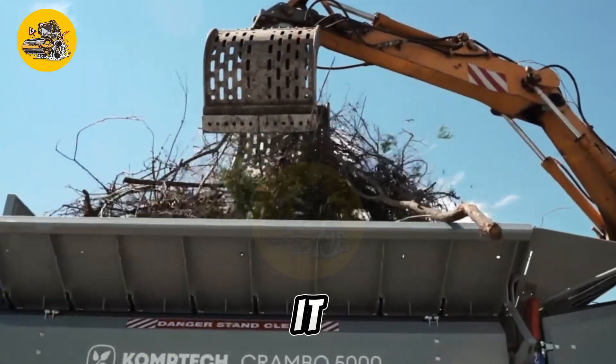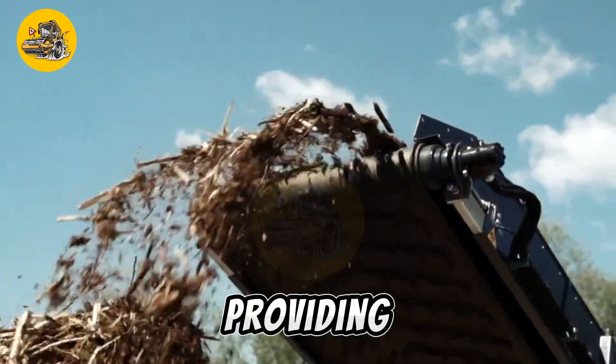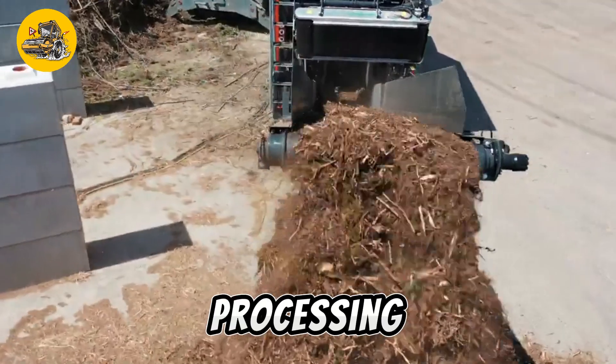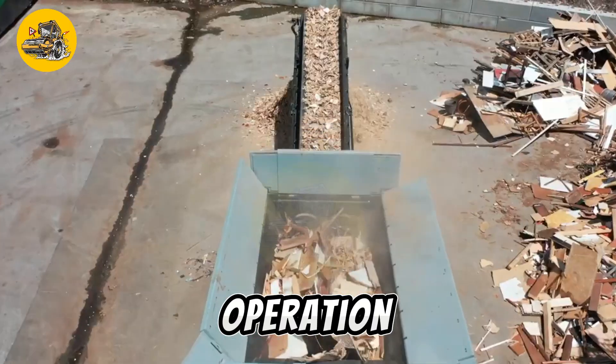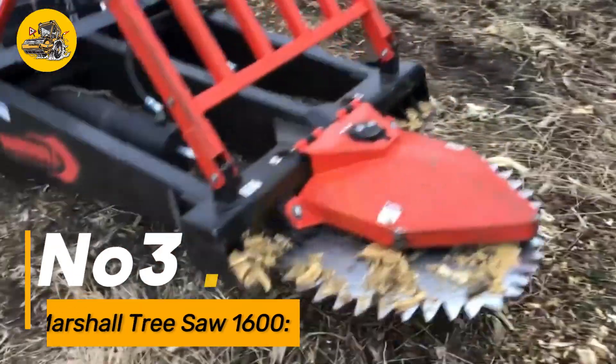Its mobility allows it to be easily transported to different job sites, providing flexibility and convenience for waste processing applications. Furthermore, the machine's user-friendly controls and safety features ensure smooth operation and operator safety during shredding operations.